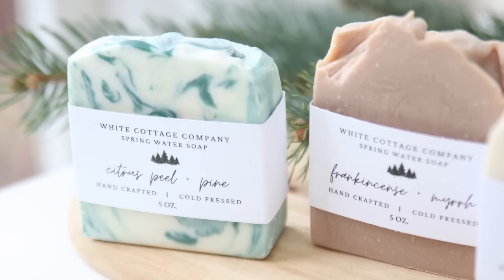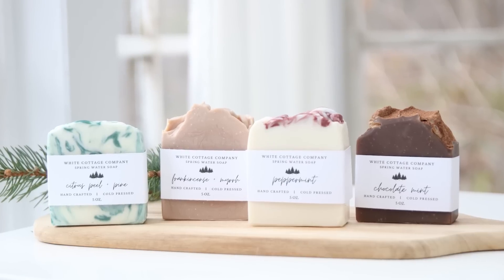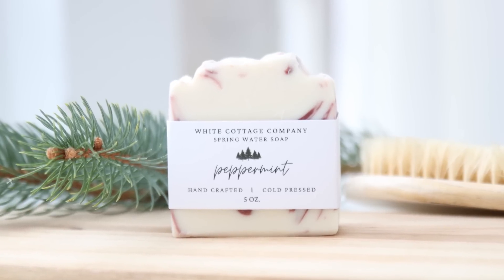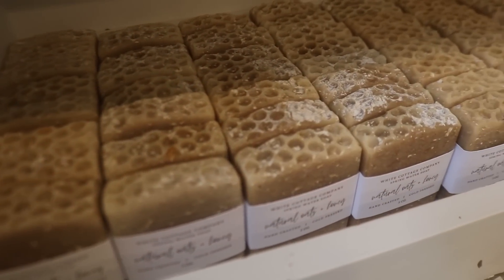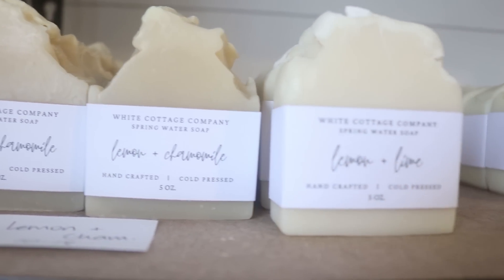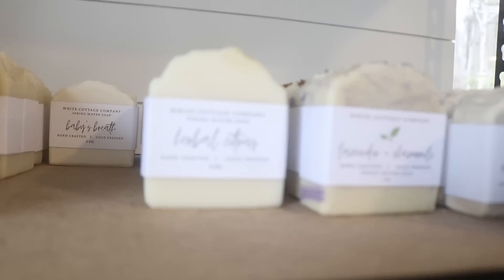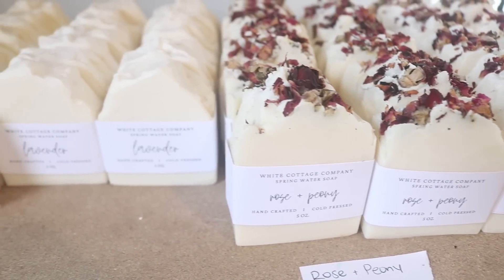The other swirled one we have is the Citrus Peel and Pine, and then we also have a Frankincense and Myrrh that turned out to be such a pretty color. I just love them all. Making soap is still one of my favorite things to do and we only have a limited amount, so make sure to check those out. We had been out of soap for about a month but thankfully we have some back in stock — not only the Christmas scents but some other great ones too, including Lemon Lime, Lemon and Chamomile, and Roses and Peony.